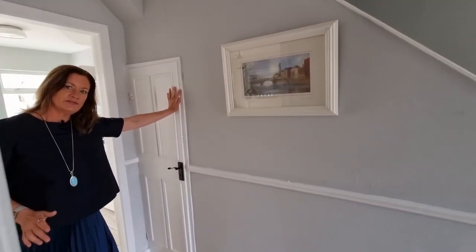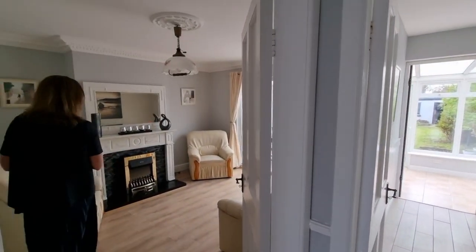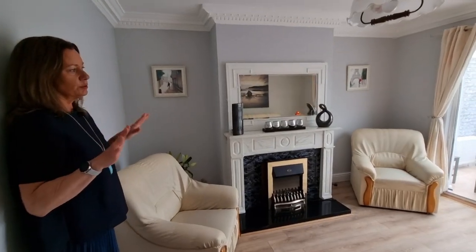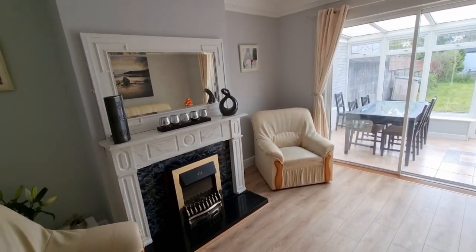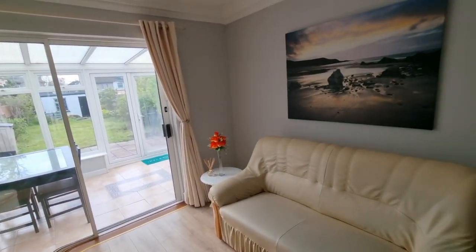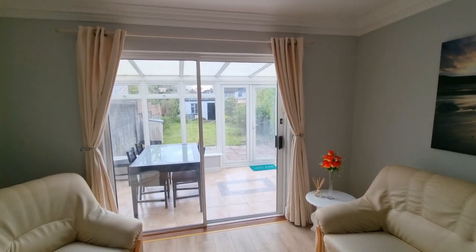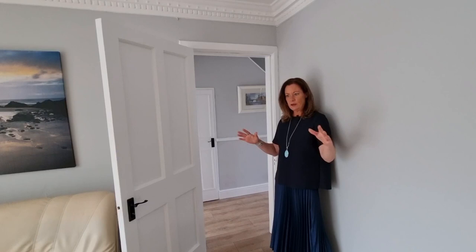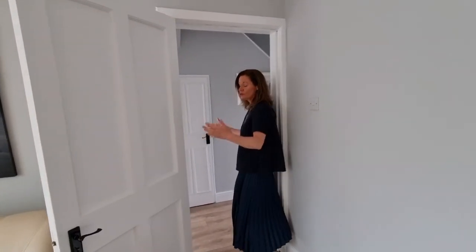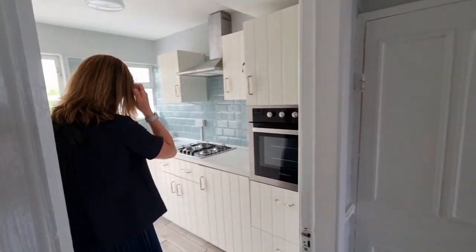Back out into the hall, we have understair storage, and into reception room number two — another really beautiful bright room. This would have originally been the back of the house; we have patio doors here at the back leading into the conservatory. There's an electric fire which can be taken out and replaced as the chimney breast is still there. It's a really lovely bright room because of all that glass at the back and the southeast-facing direction.